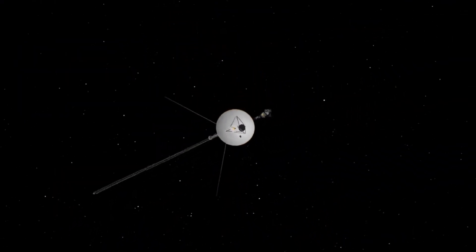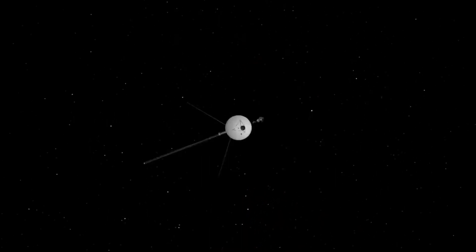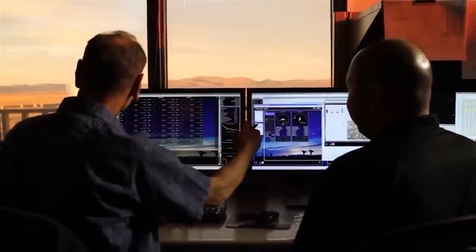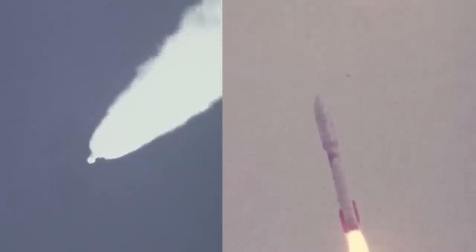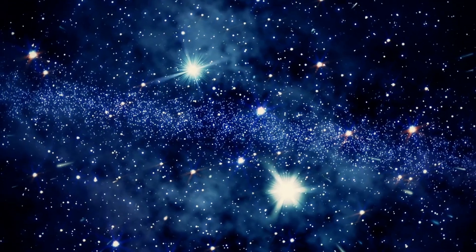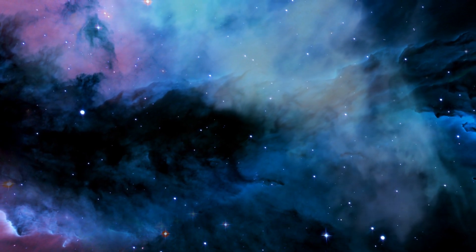Voyager 1's journey transcends mere scientific exploration — it embodies human curiosity and ambition. Despite recent technical setbacks, there remains optimism for resolution, with scientists hopeful that the spacecraft will persist until its 50th anniversary. Recently declassified US documents also disclosed a peculiar object impacting our planet in 2014, with fragments recovered from the ocean — an intriguing discovery worth exploring further.